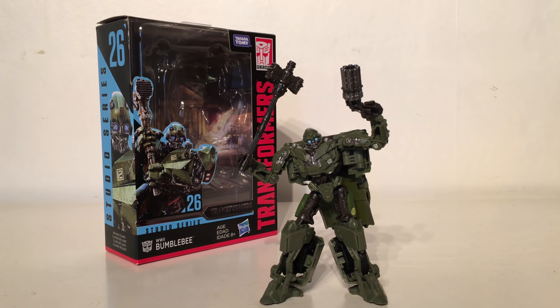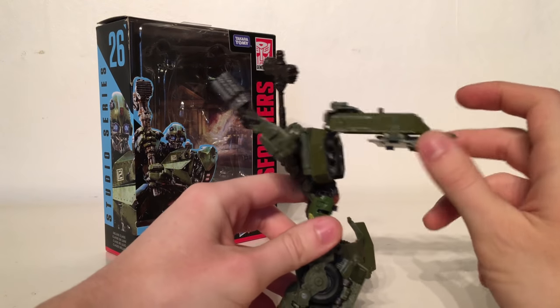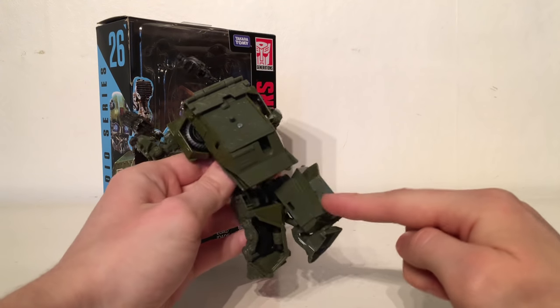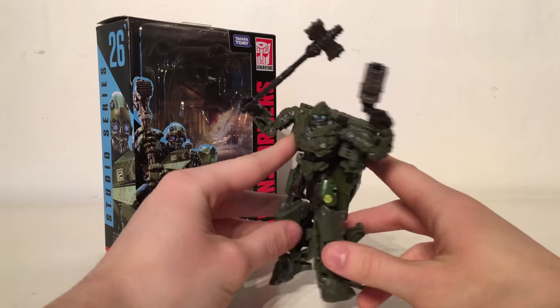Another drawback is that it has a lot of vehicle mode kibble on its back. The entirety of the vehicle mode folds up into a very nicely tight compact backpack, but it does sit slightly too far out for my liking, and I don't like how the massive front sections just hang out on the back. I do wish they had added a hinge so you could fold this over, making for a slightly more slender leg design. But nonetheless the World War 2 Bumblebee is definitely a very warm welcome addition to the Studio Series collection.